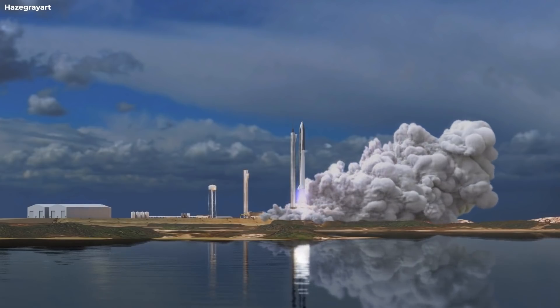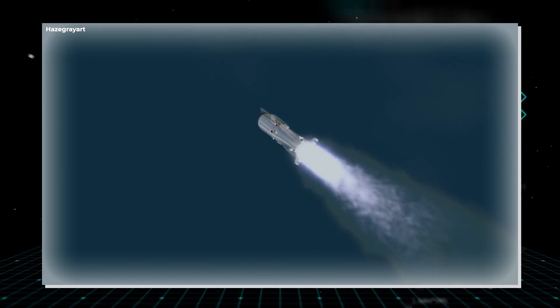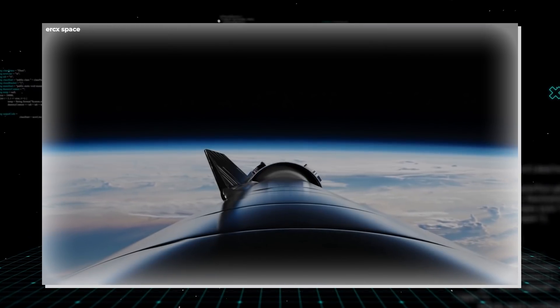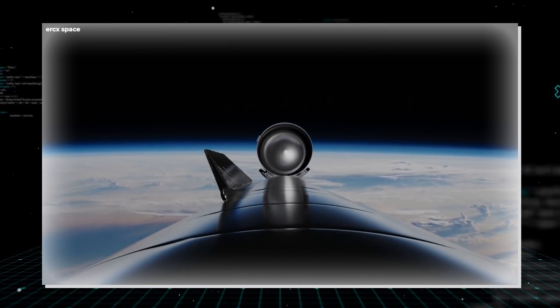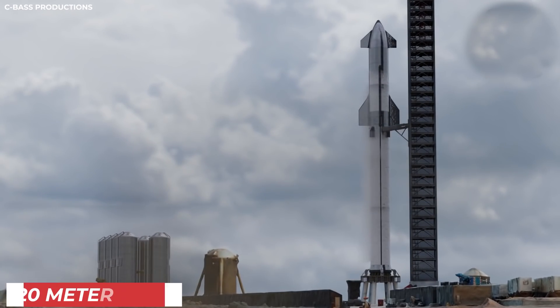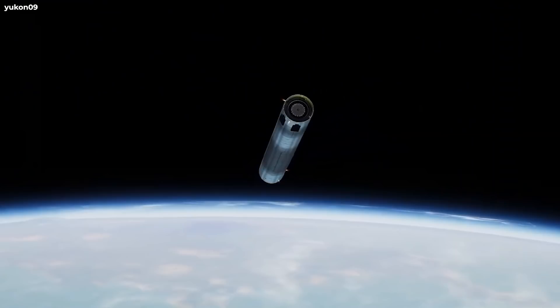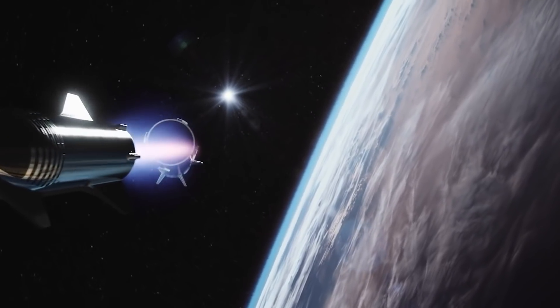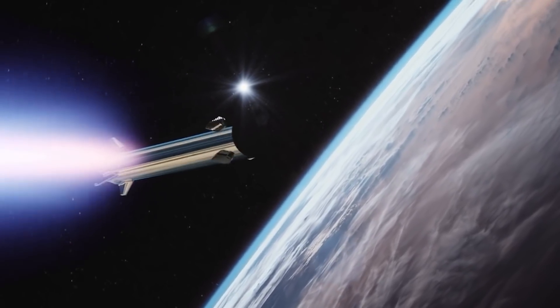For those not as familiar with SpaceX and Starship: Starship is the combined upper-stage spacecraft, tanker, and lander of a two-stage, fully reusable rocket with the same name. The first and second stages both combine to make it 120 meters tall. Super Heavy is the name of the booster stage — the first stage that will separate and fall back to Earth and land.